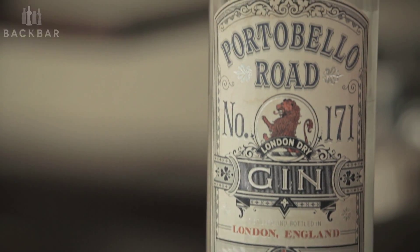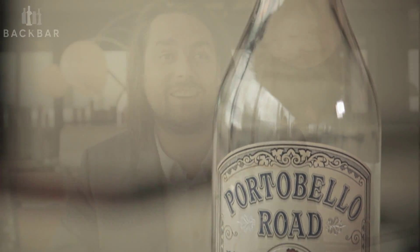Copernicus is our 30-litre still — Copernicus the second, actually. The first one was much too small. We ordered it online and the first one appeared and we were like, 'Oh, we're not going to be able to make much with that.' So we had to order Copernicus the second, where Portobello Road gin was first formulated. That has its home above the Portobello Star in what we call the Ginstitute, our gin museum and still room where we invite customers to come and make their own gin. So all our gin that comes out of the Ginstitute is made in Copernicus the second.